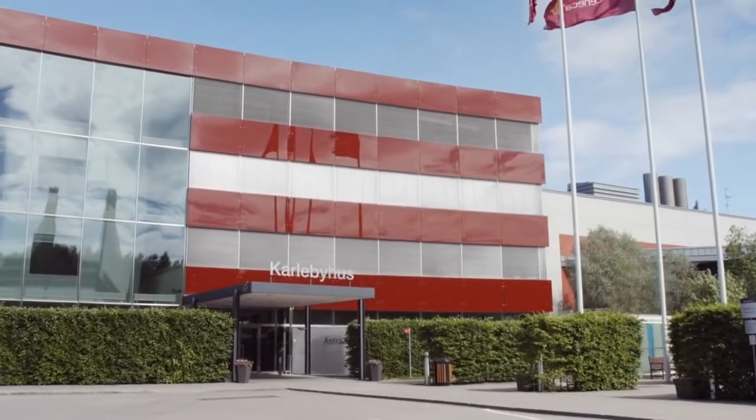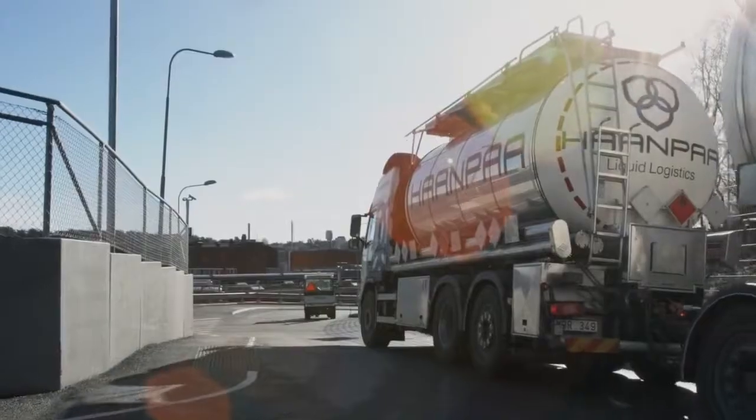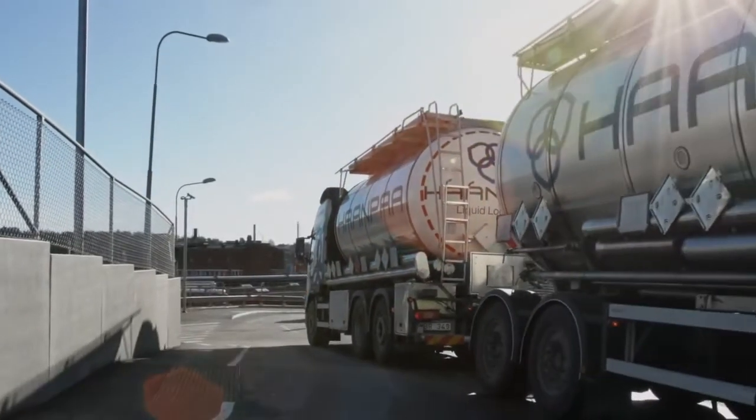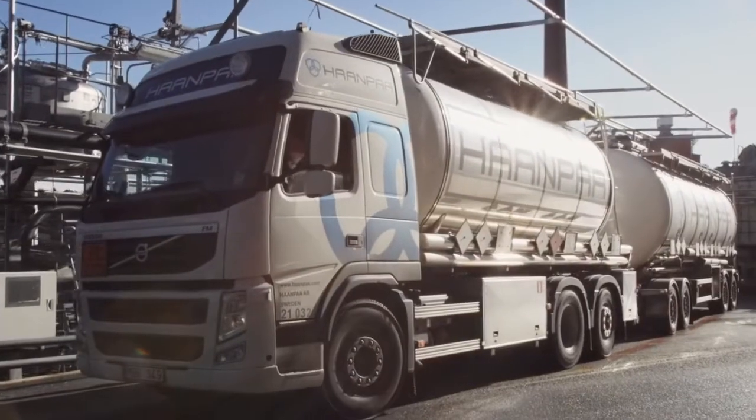To produce medicines you need a lot of materials. Every day these are brought here by different suppliers. Most of it arrives on trucks, but we also have substances and gases that are brought here in large tank vehicles.